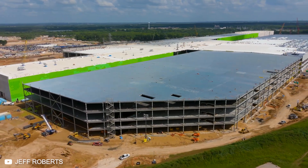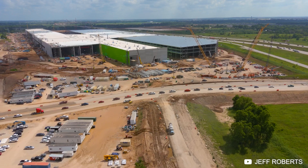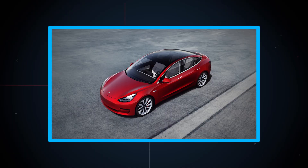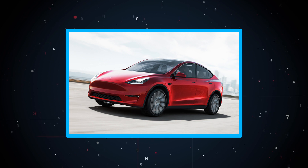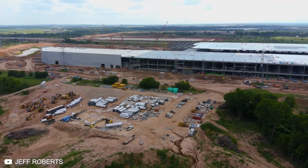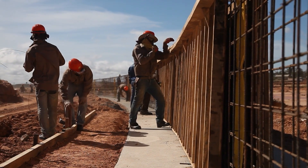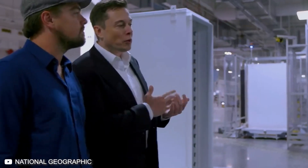Tesla is also building its fifth Gigafactory in Texas, and according to Musk, it will be an ecological paradise. The site sits on 2,500 acres of land, and the goal is to produce Model 3 and Model Y cars for easier distribution in Eastern America. It's also going to be the main factory for the highly anticipated Tesla Cybertruck and Tesla Semi. Some larger buildings have already gone up on the campus and Tesla is posting job opportunities for the site. It is also rumored there will be a Gigafactory in Asia outside of China, another in the United Kingdom, and one in India.